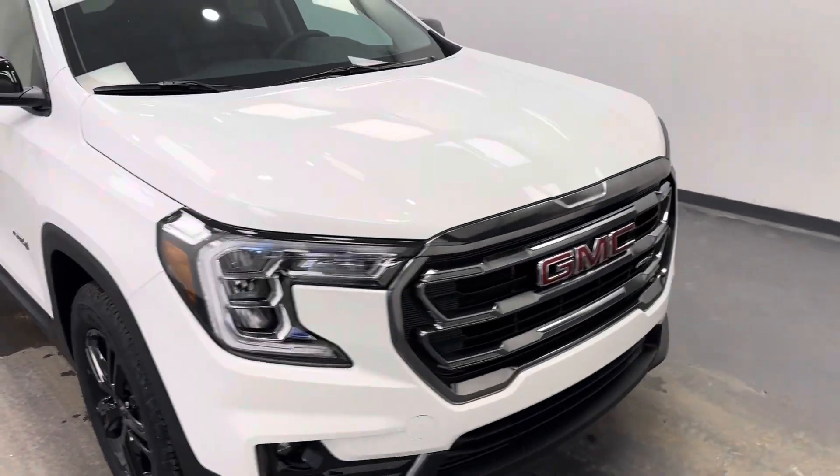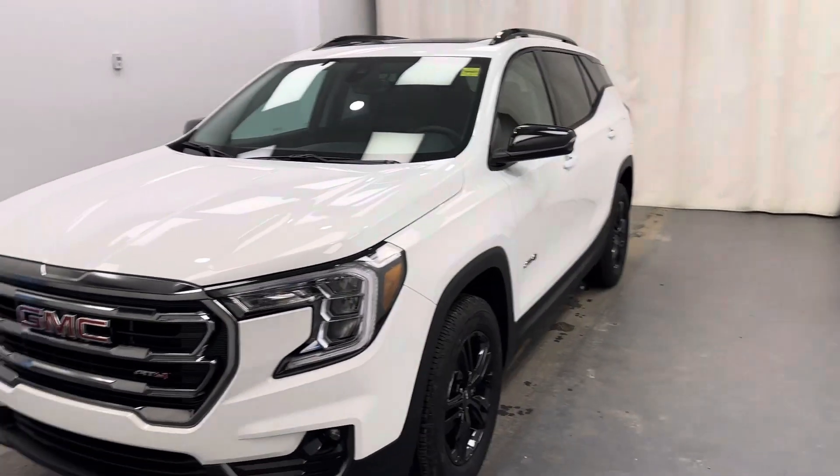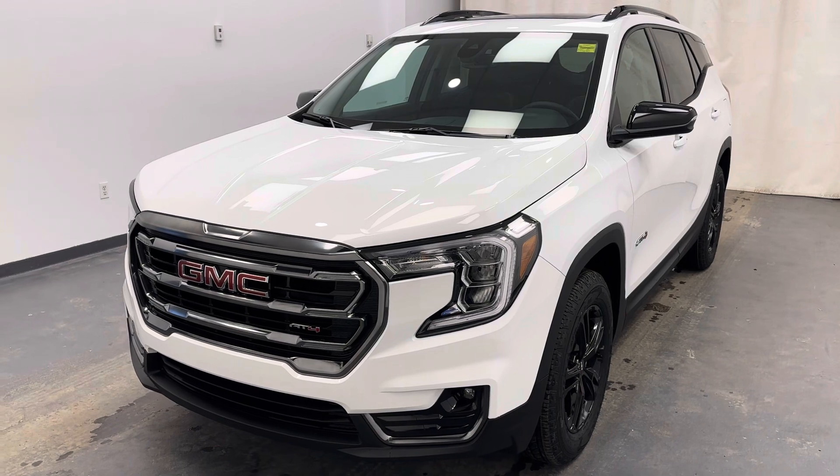I really like the black and white contrast — looks very slick. Once again, stock number 254630, 2024 GMC Terrain AT4 in white.